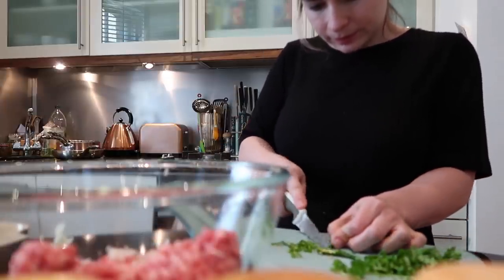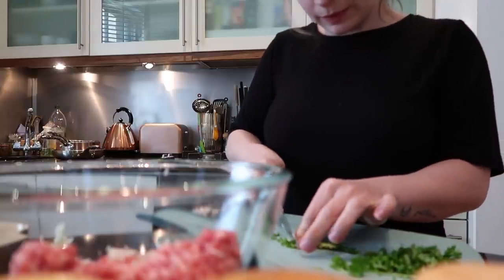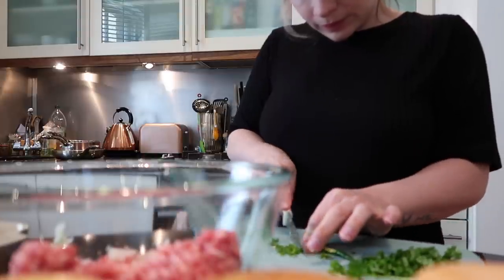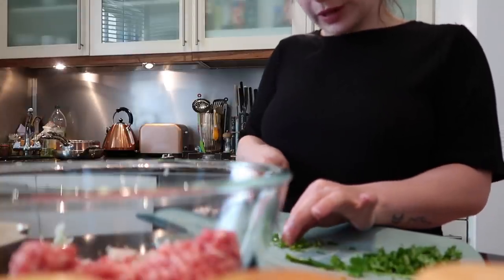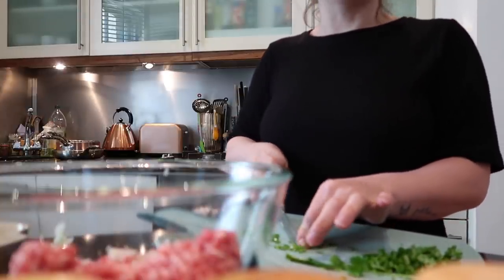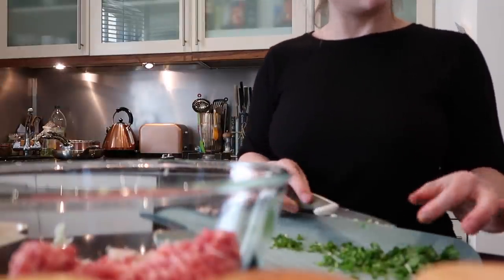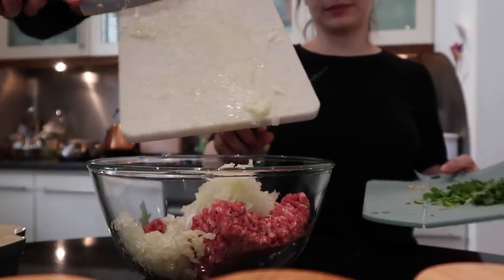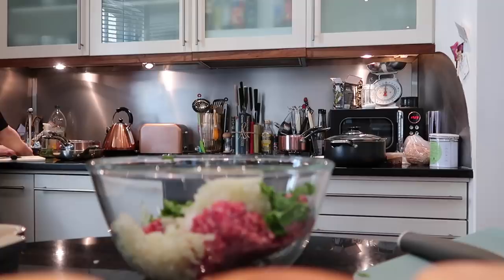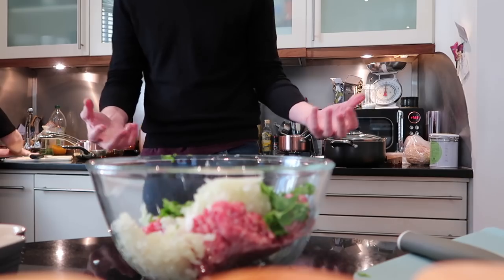If you want it really spicy, put more chillies in — we're cutting two. Oh no, the chilli's gone in Kate's eye and there are tears from the onion! We put the onions in the mince, then the coriander, then the chilli. For the spices: one spoon of garam masala, one teaspoon of jeera, two spoons of paprika, chilli powder — one spoon as we don't want it too hot — half a spoon of curry powder, half a spoon of salt.